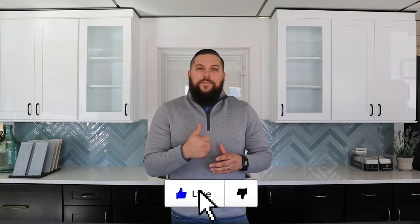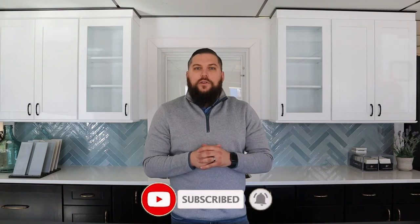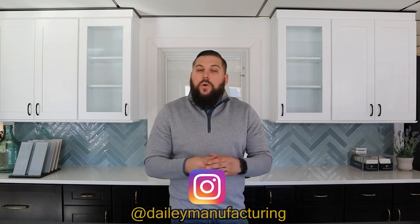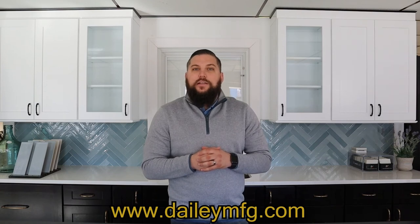Thanks for watching. If you enjoyed that video, make sure to give us a thumbs up. If you're new to the channel, make sure to subscribe — you can click the bell icon to be notified of new videos. Here at Daily, we're looking to add new content as much as possible, so if there's something you want to see, let us know in the comments. Follow us on Facebook at Daily MFG, on Instagram at Daily Manufacturing, or visit our website at www.dailymfg.com. As always, let's remember to do it with Daily.